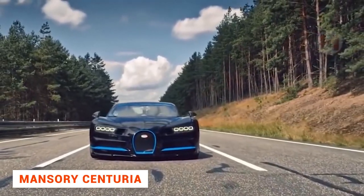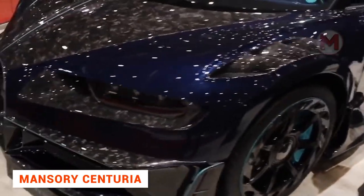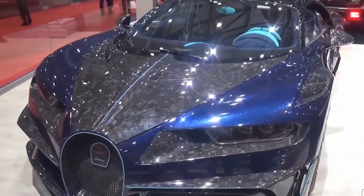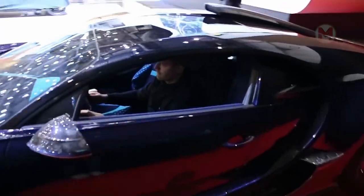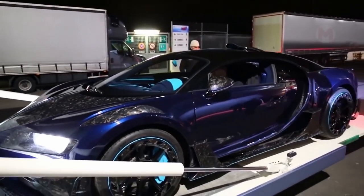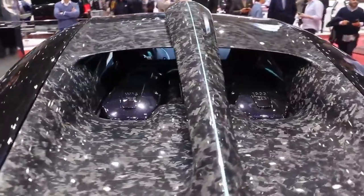The Mansuri Centuria is a modification of the Bugatti Chiron Hypercar developed with the participation of Mansuri Tuning Company. This model differs from the standard Chiron in its exterior styling. In particular, the modified Hypercar got a Dodger whose components are made of so-called forged carbon fiber.